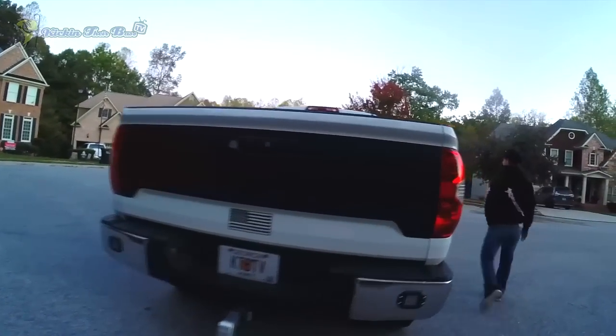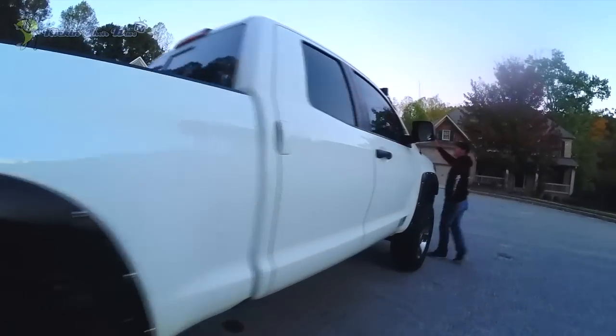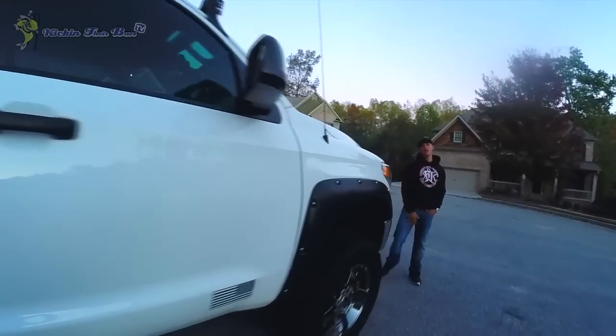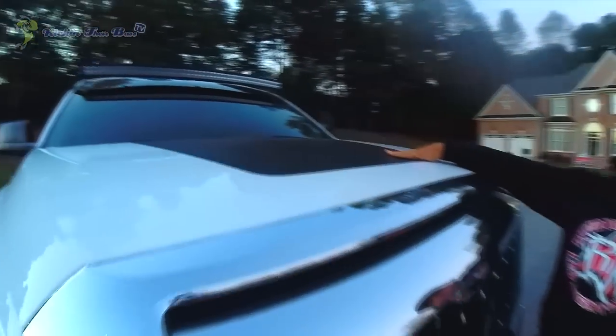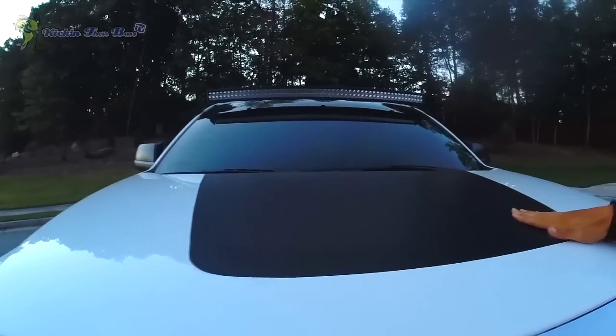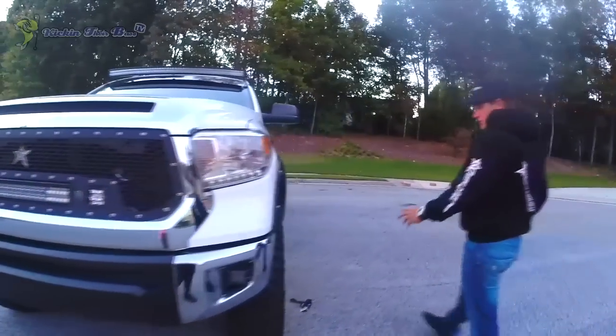Moving on to the hood — it's also flat black. That's what I did to the Jeep as well. I love it. I think it looks pretty mean. That's all the lights and exterior stuff.